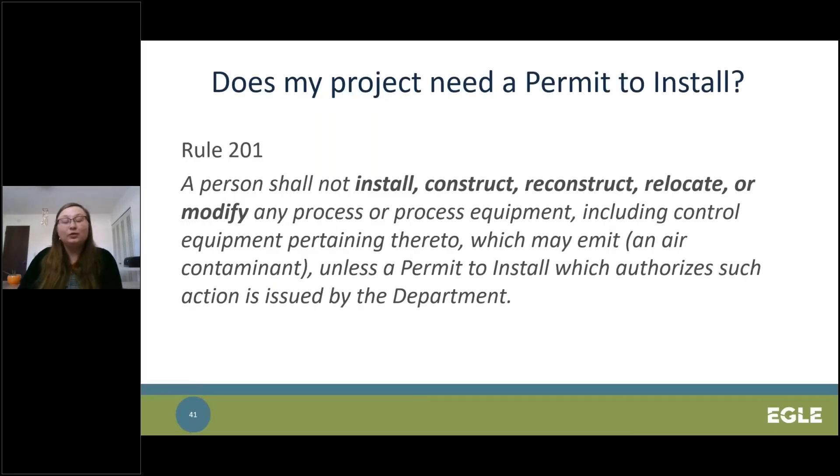Rule 201 states that if you want to install, construct, reconstruct, relocate, or modify your equipment that emits an air contaminant, you need a permit to install first. However, that can be a very broad requirement, and because it is so broad, our rules also include many exemptions from that requirement, which we will be discussing later on.